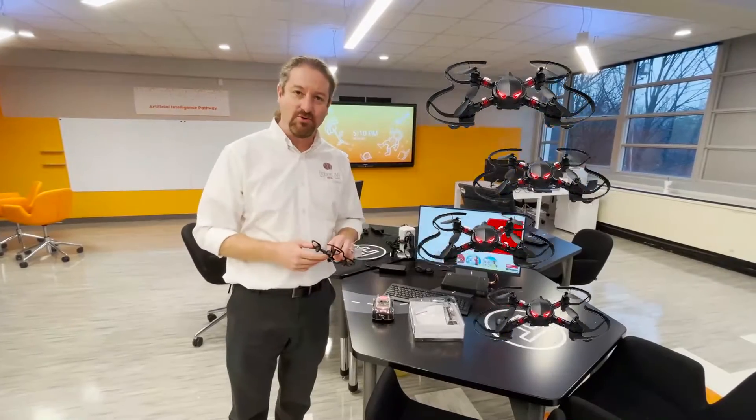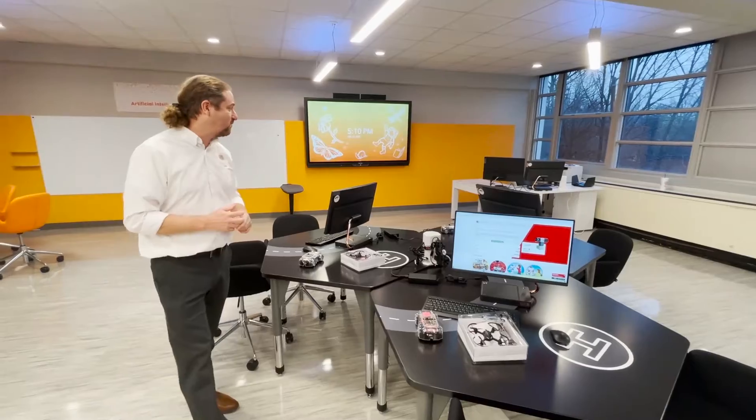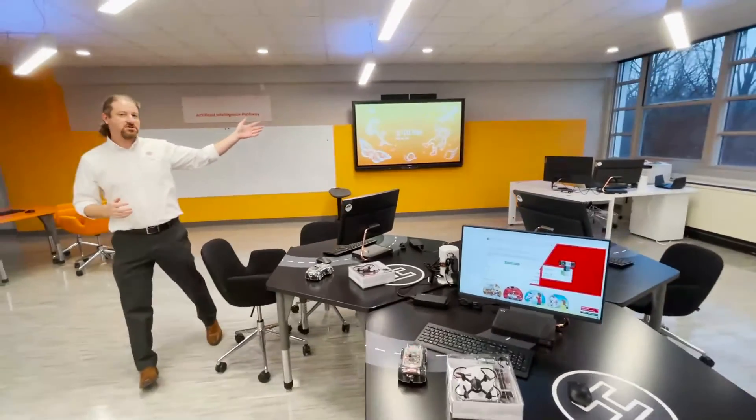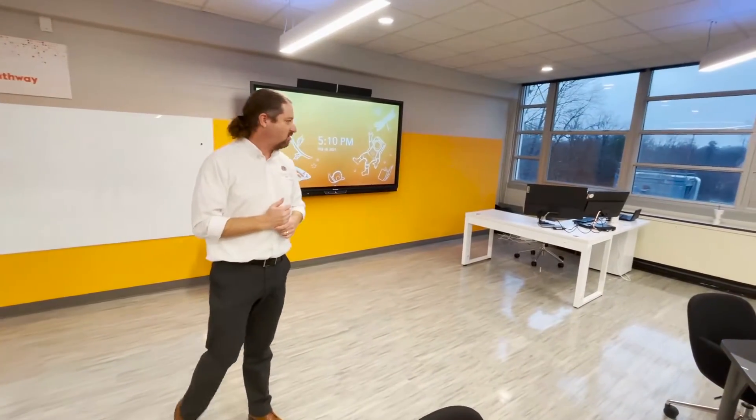Students can coordinate between multiple drones, and everything goes from the basics using Scratch and drag-and-drop interfaces, all the way up to Python, Java, and more advanced software packages. We have the teacher station over there, where teachers control the whole lab and everything happening in it.